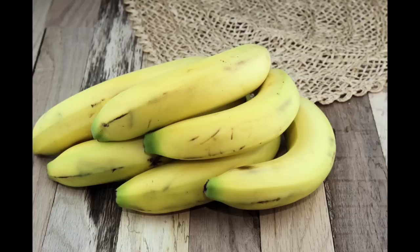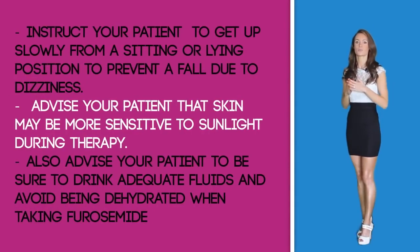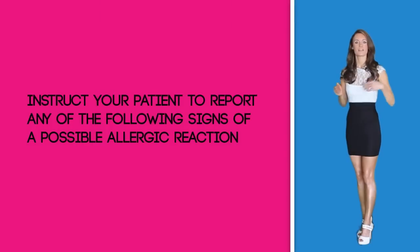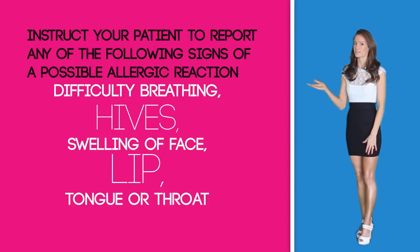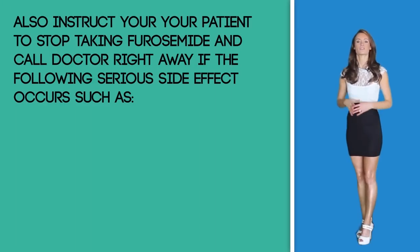Patient education: Instruct your patient to follow a high-potassium diet during long-term therapy of furosemide. For patients who are on a low-sodium diet, strict sodium restriction is not advisable when under furosemide therapy. Instruct your patient to get up slowly from a sitting or lying position to prevent falls due to dizziness. Advise your patient that the skin may be more sensitive to sunlight during therapy. Also advise your patient to drink plenty of adequate fluids and avoid becoming dehydrated when on furosemide. Instruct your patient to report any signs and symptoms of a possible allergic reaction, which can include difficulty breathing, hives, or swelling of the face, lips, tongue, or throat.